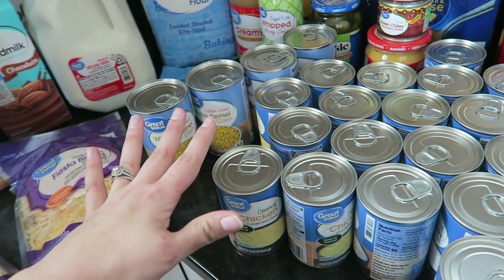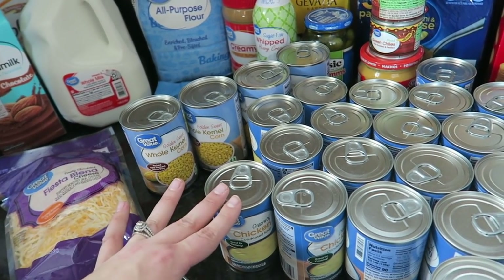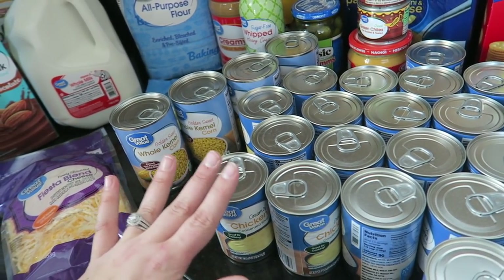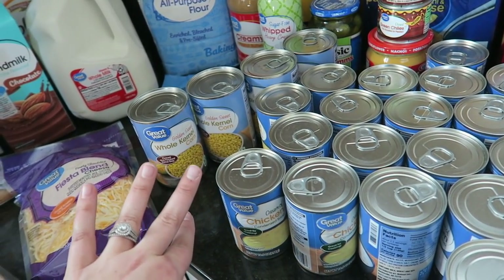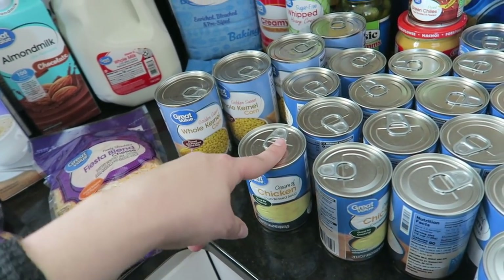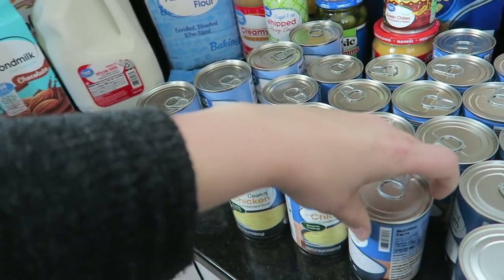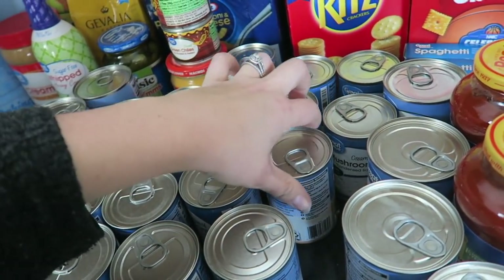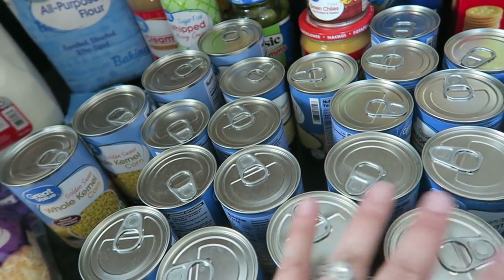The Walmart stuff I spent about $222, and then at Costco today — which included bulk items like toilet paper, paper towels, dog food, the pellets, and the meat — that was $387. Most of the non-perishables came from Walmart at about $200. The Great Value cans are 50 cents each. I got cream of chicken and cream of mushroom — I believe I got 10 of each, so about 20 cans.